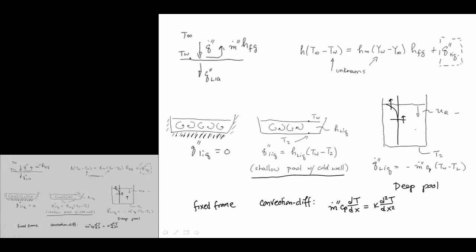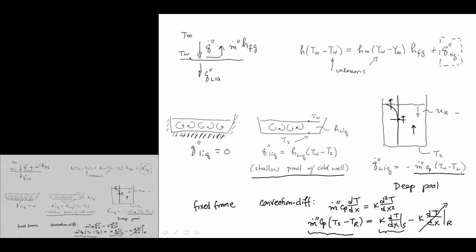We can integrate the convection-diffusion equation once, noting that ṁ is constant. Integrating from T_S at the surface to a reference value deep inside gives the heat flux. At the reservoir value deep inside, there is no gradient, so we can neglect that term. The surface value is then just convective transport of enthalpy.